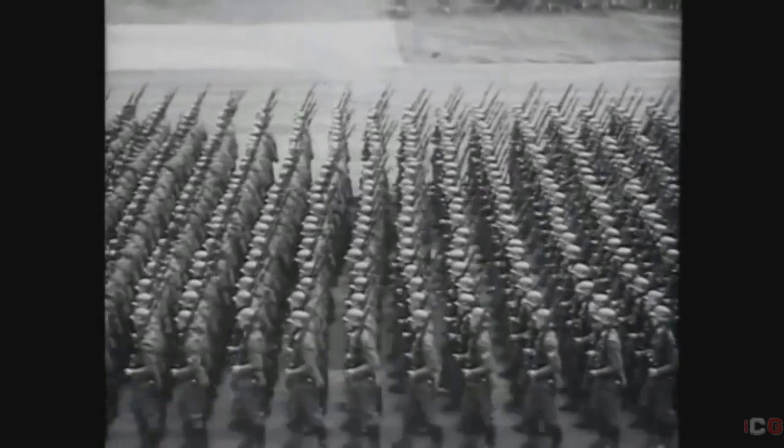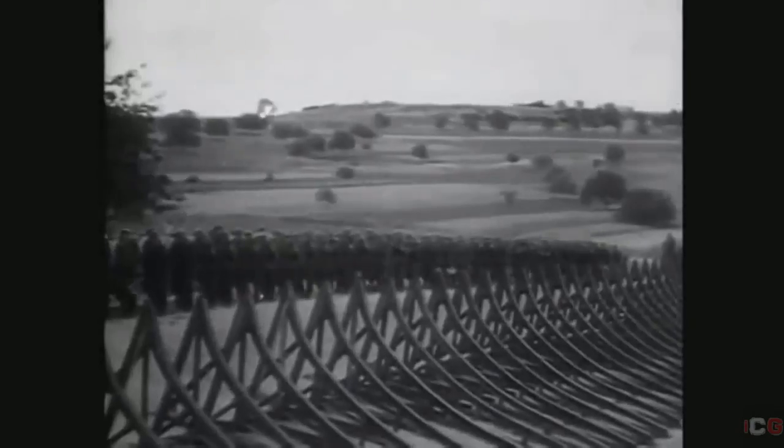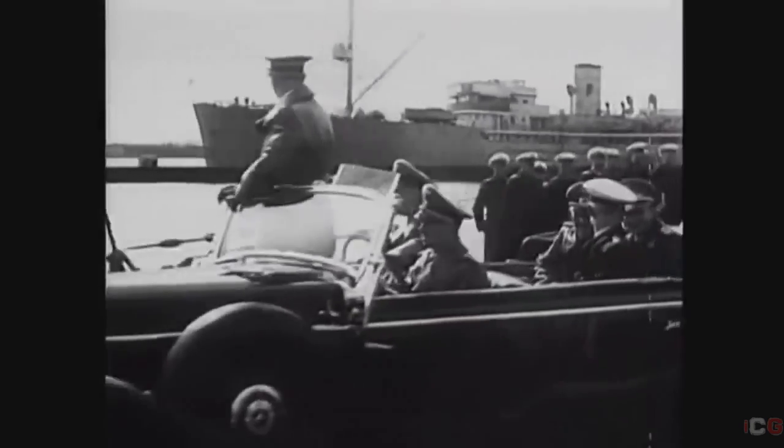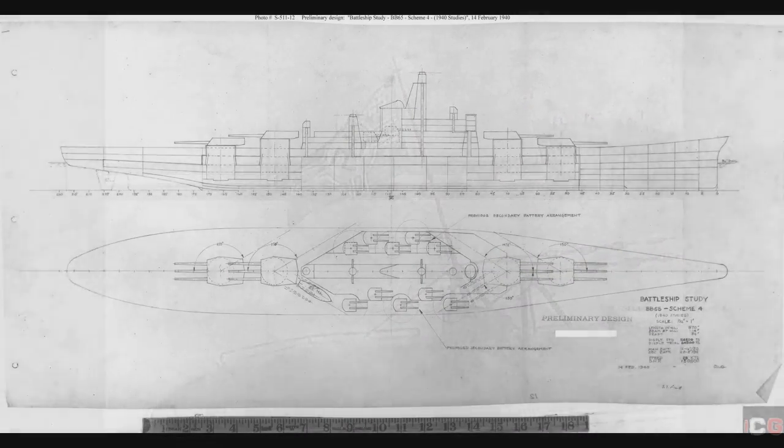On September 1st, 1939, Germany invaded Poland and World War II officially began. The limitations imposed by the London Naval Treaty were lifted, even though America was not yet in the war. On October 24th, 1939, the General Board requested new battleship designs. These new battleships were to be equipped with 12 16-inch guns, protection from the Mark H shell between 18,000 and 30,000 yards, secondary armament of 5-inch 38s, with one design capable of 27.5 knots and the other 32.5 knots.